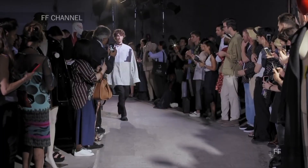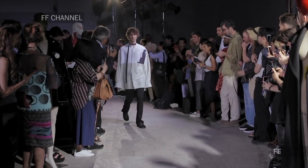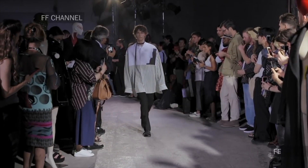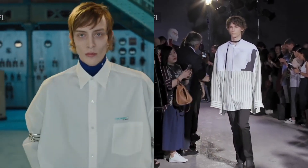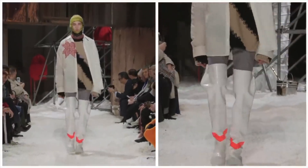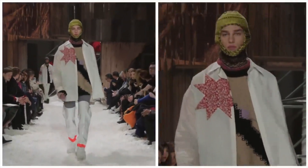In Spring Summer 2017, the Mapplethorpe collection, Raf made a lot of oversized shirting similar to the ones we saw throughout this collection. In look number 9 and several others, he also introduced many variations of oversized shirting at Calvin Klein.